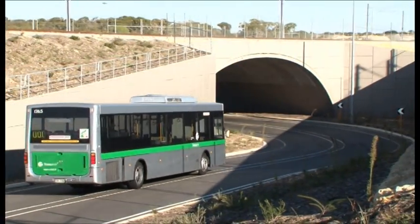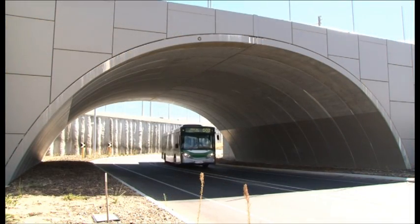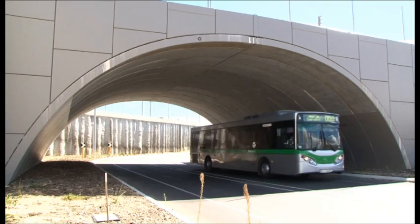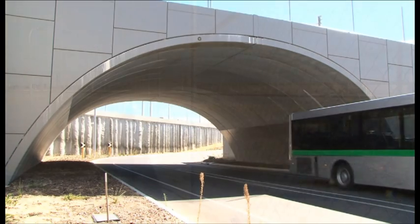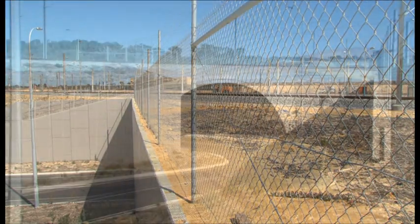The completion of the project is a vital part of the PTA's Butler Extension project and is the first time in Western Australia that a tech-span arch tunnel has been designed to carry rail traffic across the top of rather than through the arch.